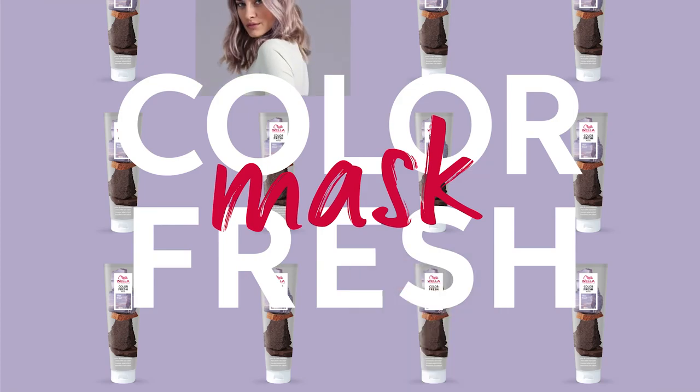In this section we'll take a look at how to apply the ColorFresh mask and some tips and tricks you can share with your clients.